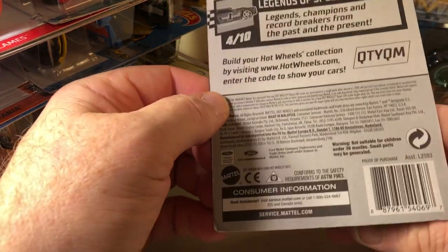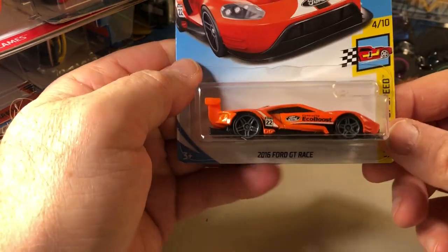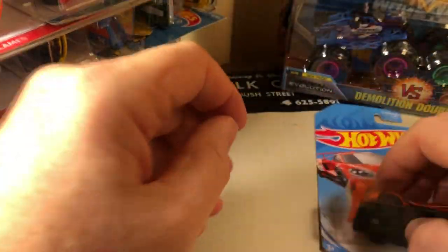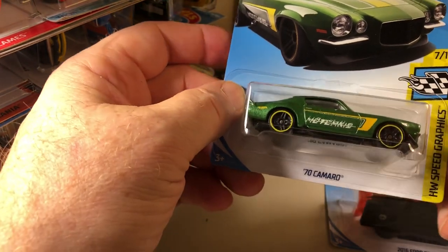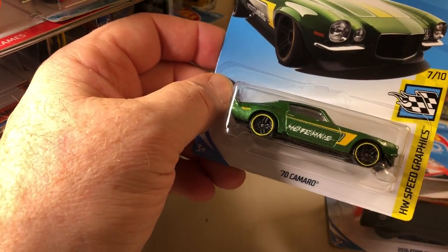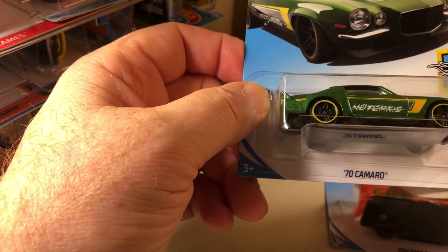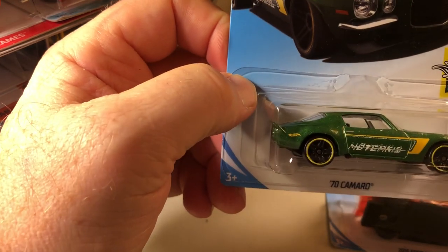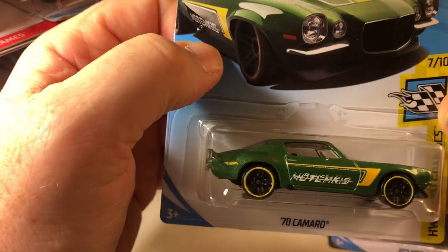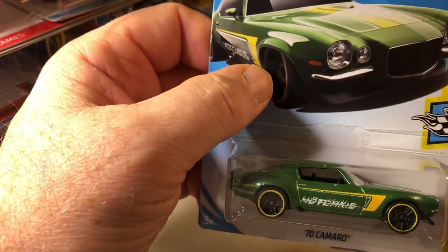This one's been out a while. I found Hot Wheels Speed Graphics 70 Camaro, which is the Hot Kiss on the side. Green. And this is the C-Case.